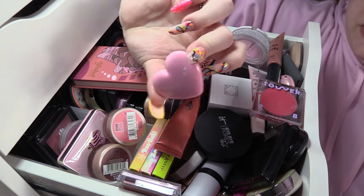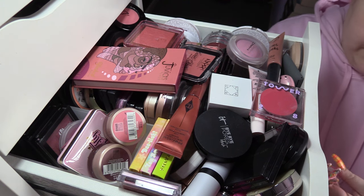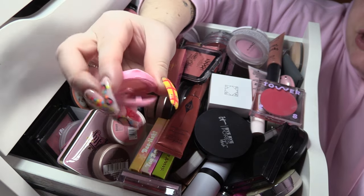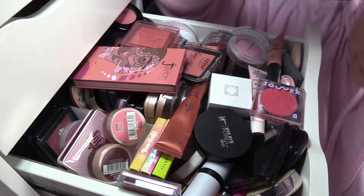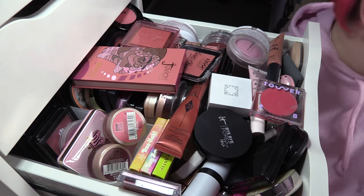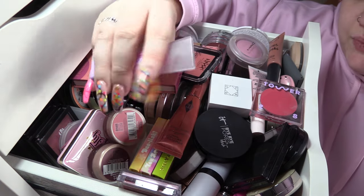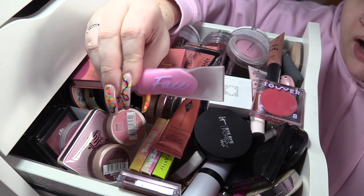This is just the cutest little blush ever — this is Bonnie Dolly. I can't remember what the shade is, I want to say it's peachy. We're going to keep her, she's just the cutest little thing I've ever seen in my life. Unicorn Cosmetics Bare Face Bare Tees — we're going to keep this one, it's a beautiful bright baby pink.